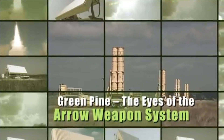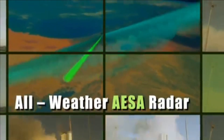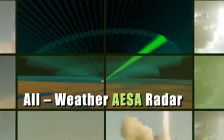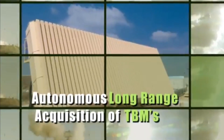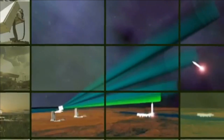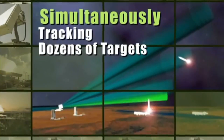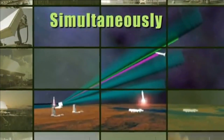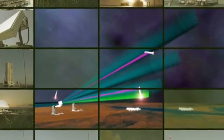Green Pine operates simultaneously in search, detection, tracking, and missile guidance modes. It is capable of detecting targets at ranges up to 500 kilometers and can track more than 30 targets at speeds over Mach 8.74. The Green Pine radar has a proven track record, having demonstrated over 20 successful ballistic missile intercepts.